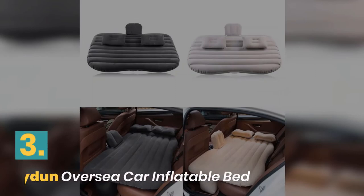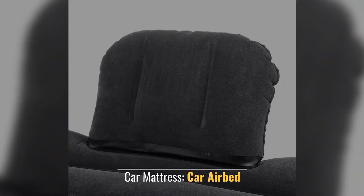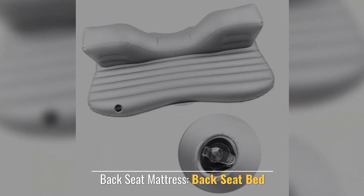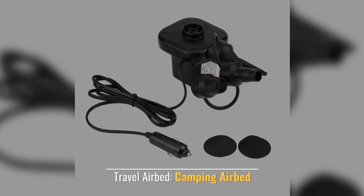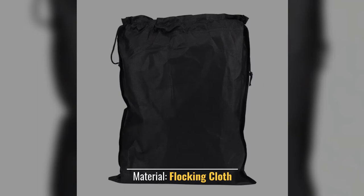Number 3: Fit on Oversee Car Inflatable Bed. Car Matters: Car Air Bed. Backseat Matters: Backseat Bed. Colors: Black, Silver Gray. Travel Air Bed, Camping Air Bed. Material: Flocking Cloth.